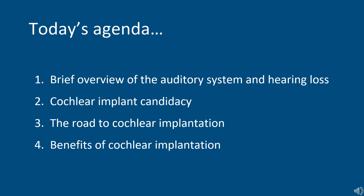Today we're here to talk about cochlear implants. The agenda will be: a brief overview of the auditory system and hearing loss, cochlear implant candidacy and what the path to implantation looks like, and then what to expect afterwards and the benefits of cochlear implantation.